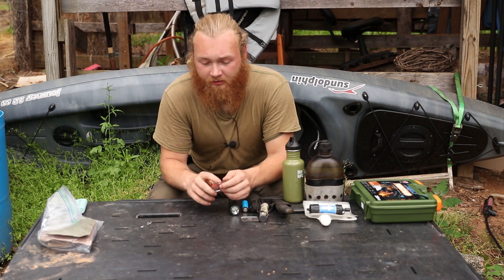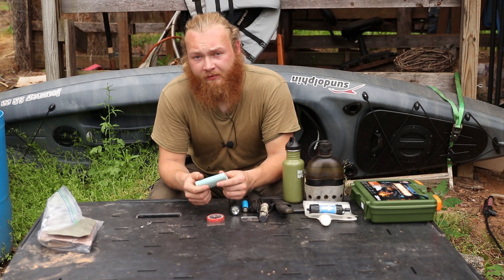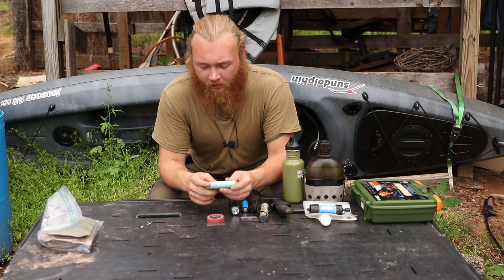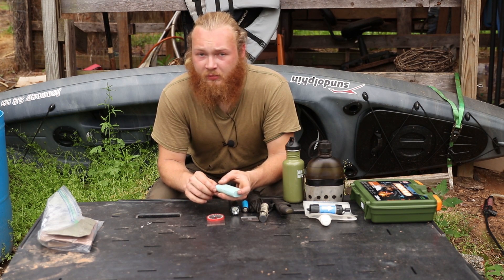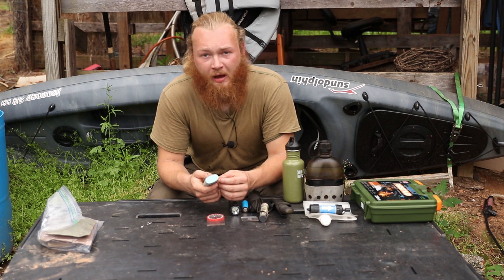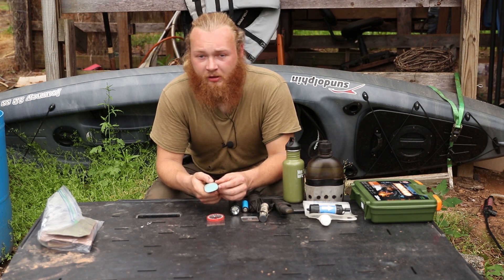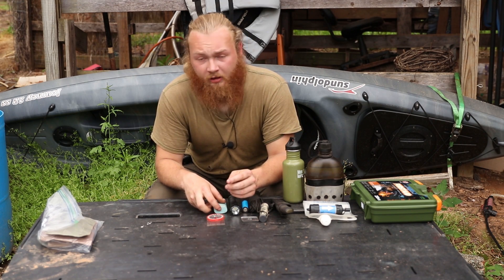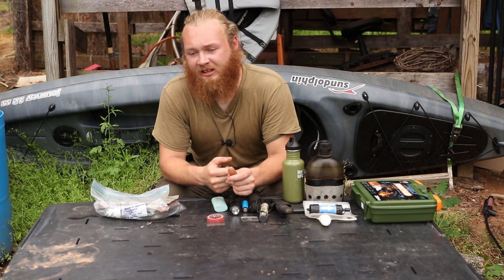Number nine is a small battery pack for your phone. As a civilization we've come so far in technology that our cell phones now have not only the ability to make long-distance calls but also GPS positioning. If you can get to the top of a mountain or somewhere you can get reception to make a call for emergency services to triangulate your position, that can be critical. So I do recommend keeping a small battery pack in your kit.